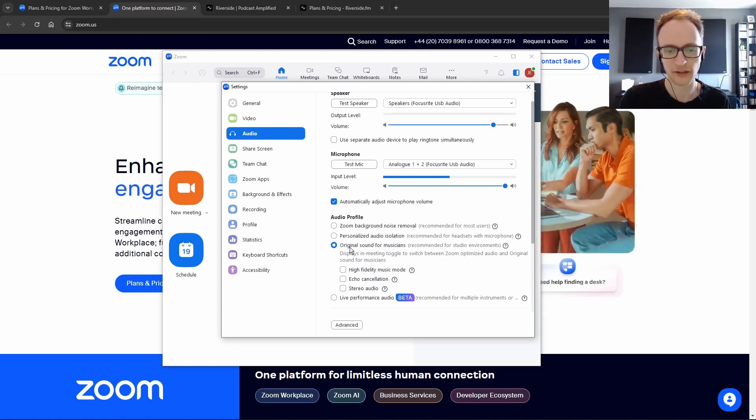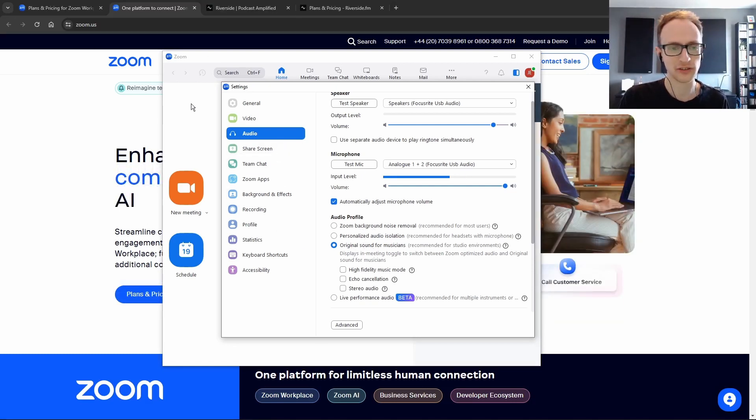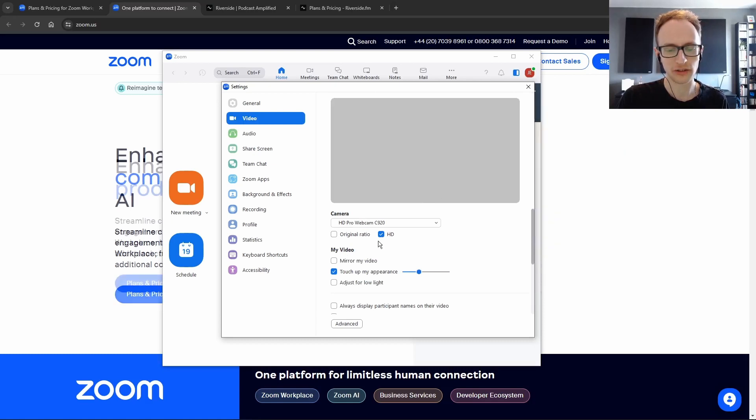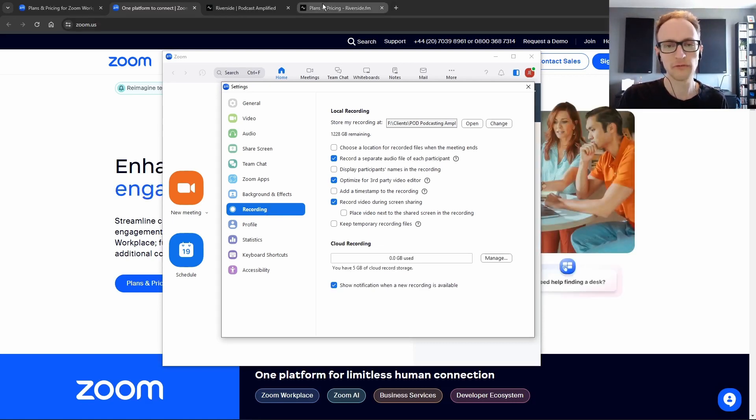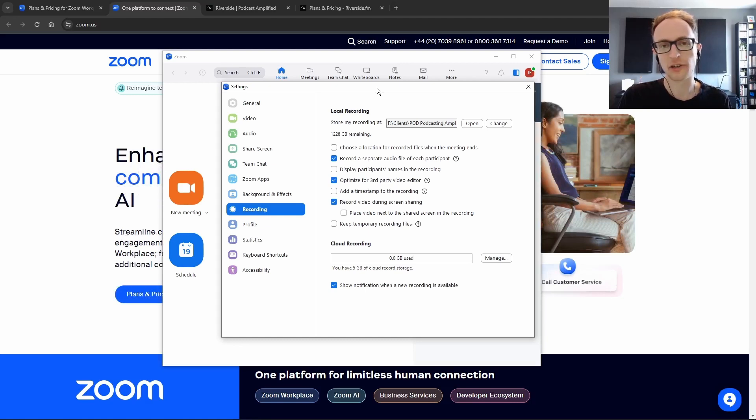If you set 'original sound for musicians' and make sure that's checked in the top left when you start recording, you can ensure your camera is set to HD and that you're recording a separate audio file for each participant. Riverside also has various quality options to tinker with, but generally it's going to give you a higher quality result.